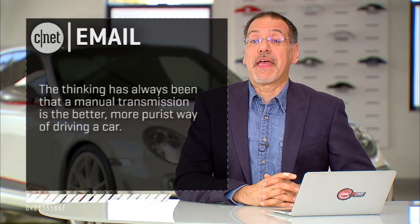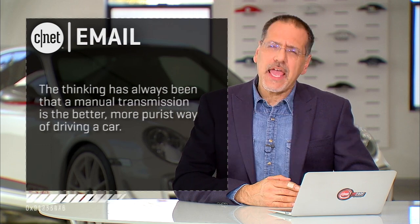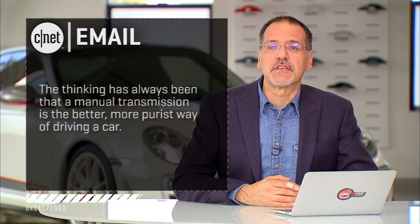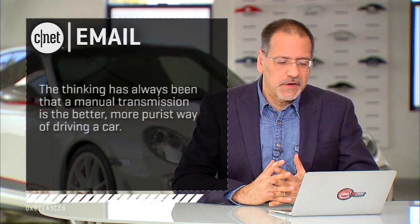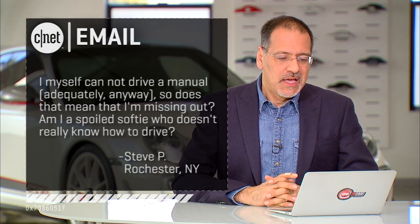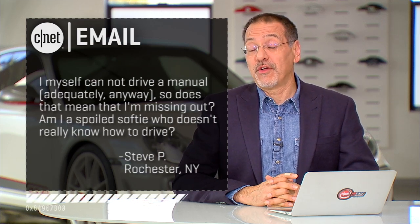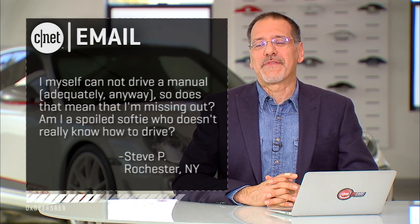Welcome back to CNET on Cars. I'm Brian Cooley. Time for one of your emails — this one comes from Steve P. in Rochester, who writes: the thinking has always been that a manual transmission is the proper way to drive a car, the purist's way. I myself do not drive a manual, at least not adequately. So does that mean I'm missing out? Am I some spoiled softie who doesn't really know how to drive a car?